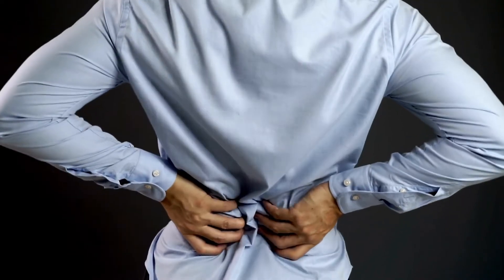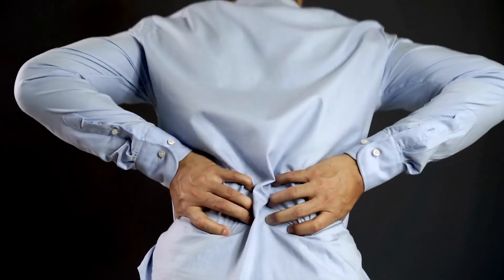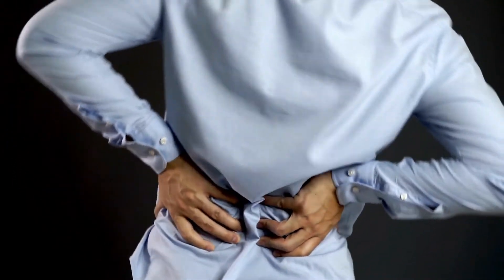7. Lower Back Pain After Urination. Patients experiencing lower back pain after urination often have symptoms such as decreased memory, weak urination, incomplete emptying of the bladder, moisture in the scrotum, and erectile dysfunction.